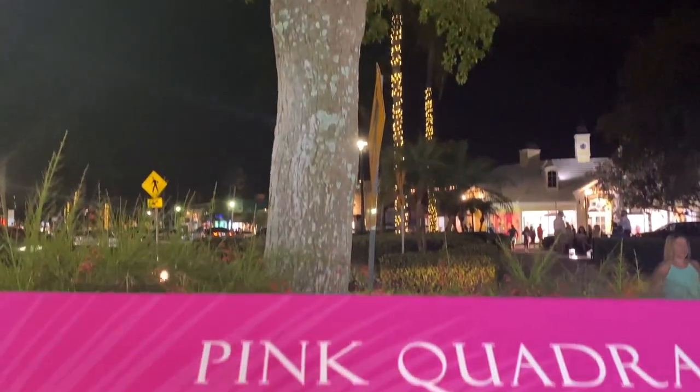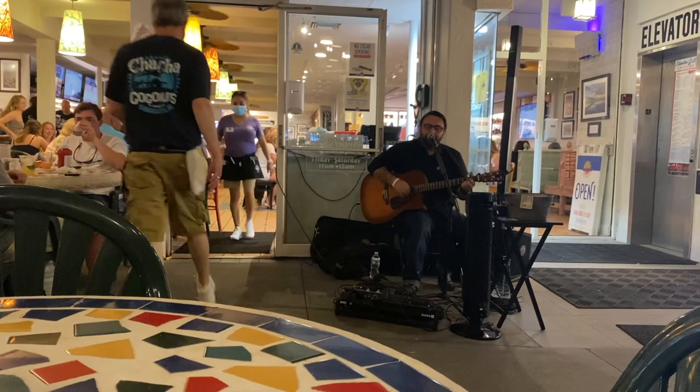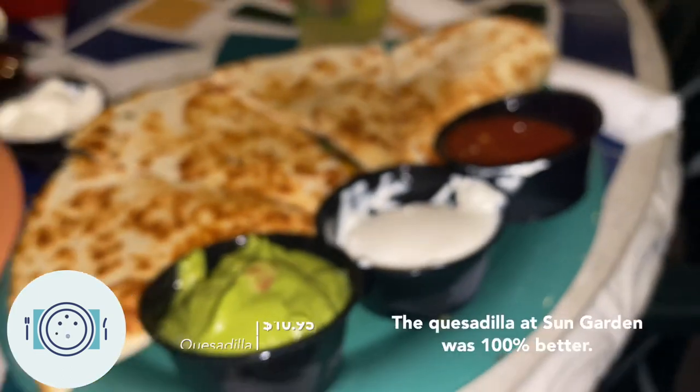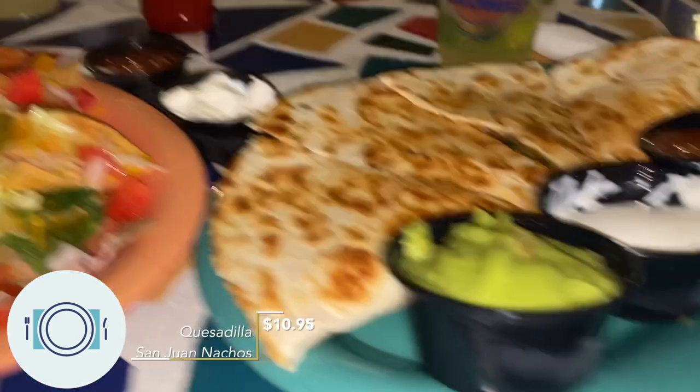So I'm in St. Armand's Circle. There's a park in the middle and there's stores and restaurants all around. It's really cool. You can find parking here fairly easily. We're going to have dinner — it's looking like a really nice night out. I got a quesadilla again for the second time today. We're going to try it out, hopefully it's good. This nacho is really good.